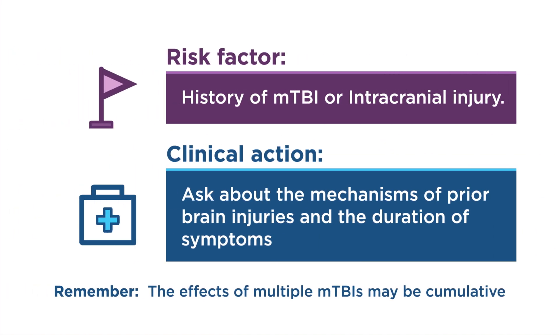The second factor that influences risk for prolonged recovery is history of MTBI or intracranial injury. When possible, ask about the mechanisms of prior brain injuries and the duration of symptoms. The effects of multiple MTBIs may be cumulative, especially if there is little time between injuries.